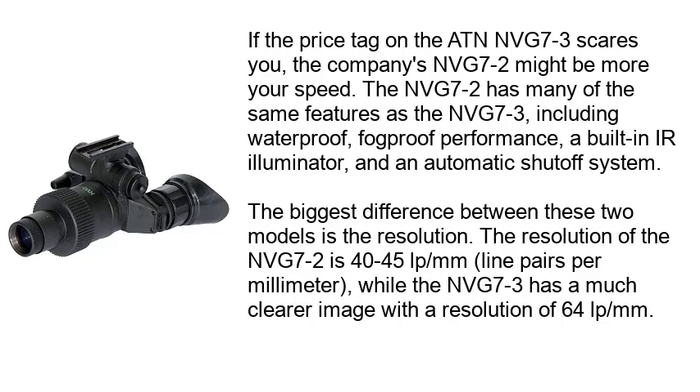The NVG 7-2 has many of the same features as the NVG 7-3, including waterproof, fog-proof performance, a built-in IR illuminator, and an automatic shut-off system. The biggest difference between these two models is the resolution. The resolution of the NVG 7-2 is 40-45 lpm (line pairs per mm), while the NVG 7-3 has a much clearer image with a resolution of 64 lpm.